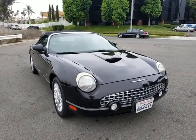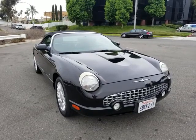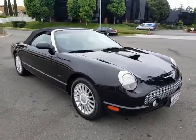Hi, this is Pete from FMI Enterprises. I'm an auto dealer here in Southern California. Today I have for you a beautiful looking 2004 Ford Thunderbird with 191,000 original miles.